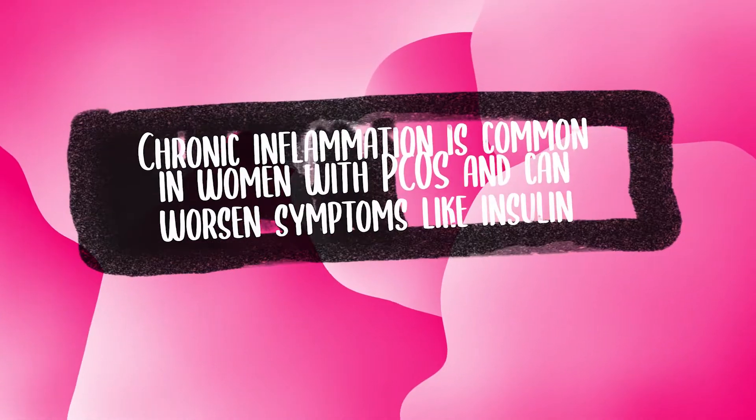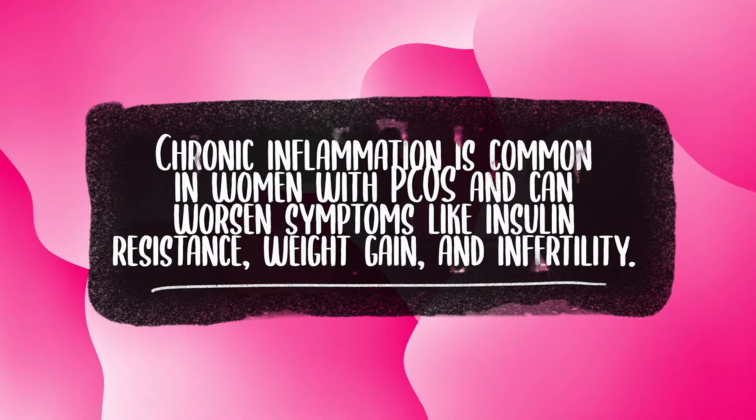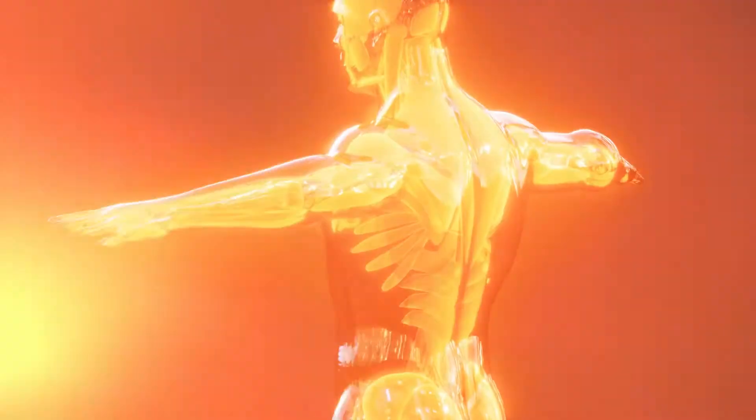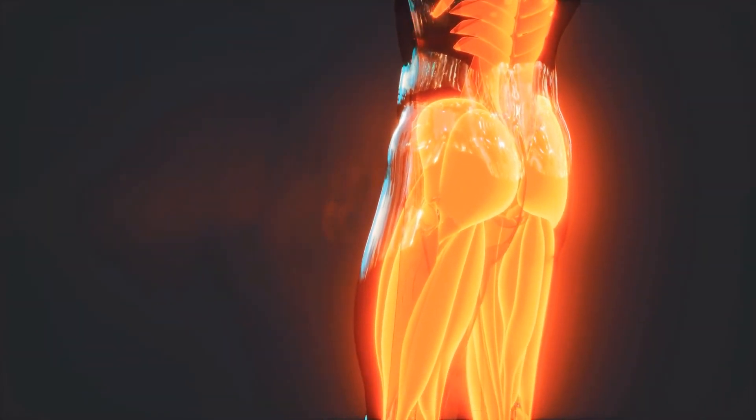Let's talk about the link between inflammation and PCOS symptoms. Chronic inflammation is common in women with PCOS and can worsen symptoms like insulin resistance, weight gain, and infertility. When your body is inflamed, it releases chemicals that can disrupt your hormones and metabolism. Reducing inflammation may be key to managing PCOS and improving health.